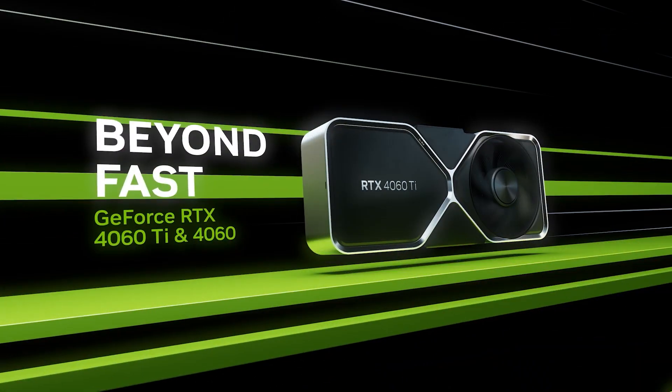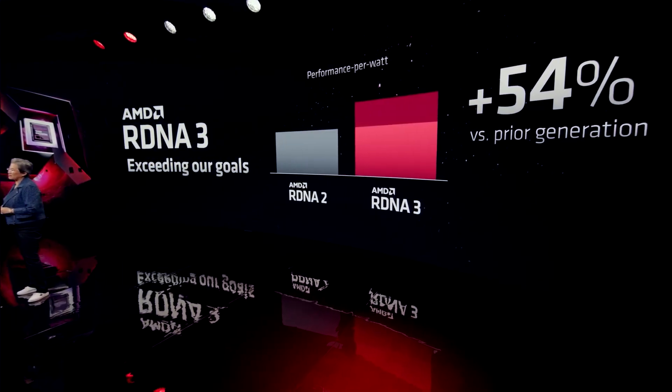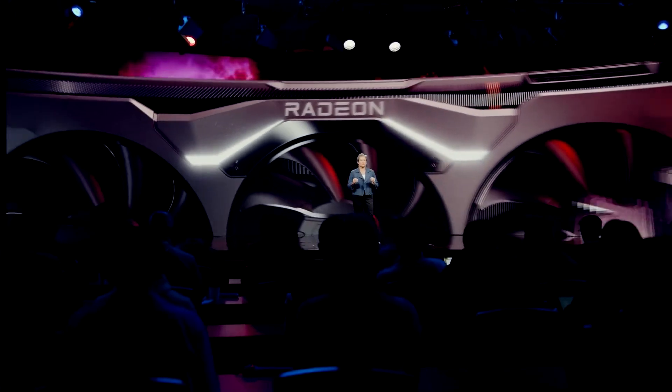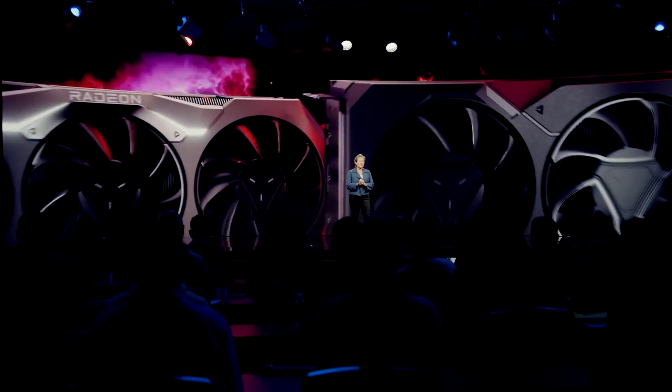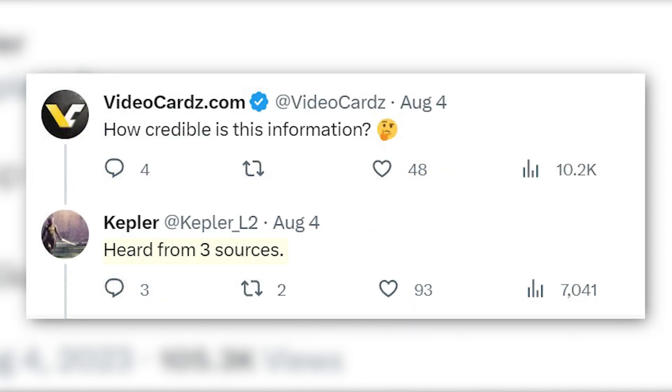This makes the 7800 XT as bad as the RTX 4060 Ti compared to the 3060 Ti. Now, if you're thinking AMD might make a comeback with the next generation, it's most likely not going to be the case. Kepler tweeted that the Navi 4 lineup will not have any high-end GPUs. I don't know the accuracy of this leak, but Kepler has been pretty accurate most of the time and says he has heard it from as many as three sources.